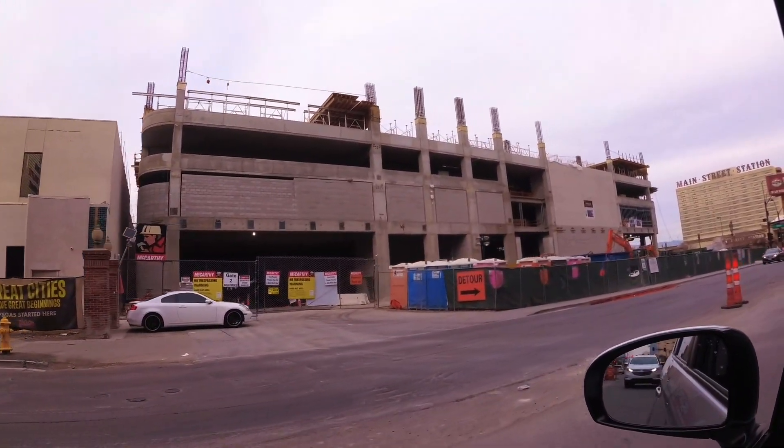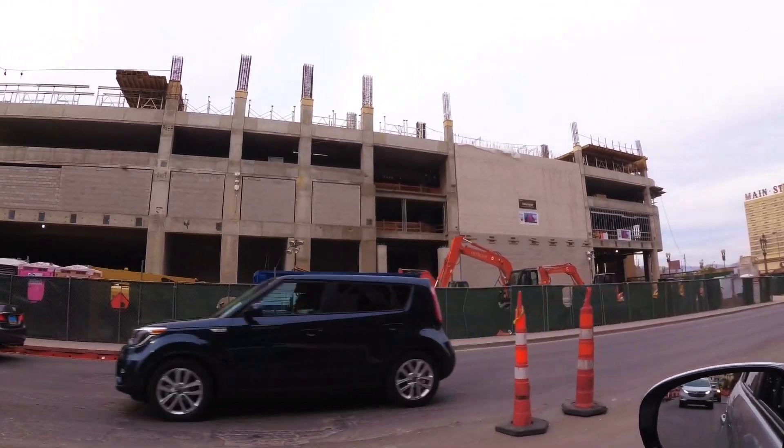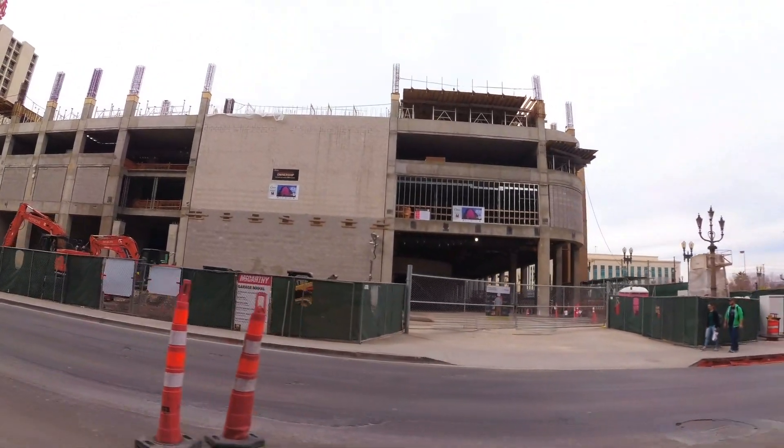This is going to be a 777-room hotel with giant pools on top, and just right across the street is their parking garage. They're calling this Garage Mahal, and when you get there, they're going to treat you like royalty as you cross over.